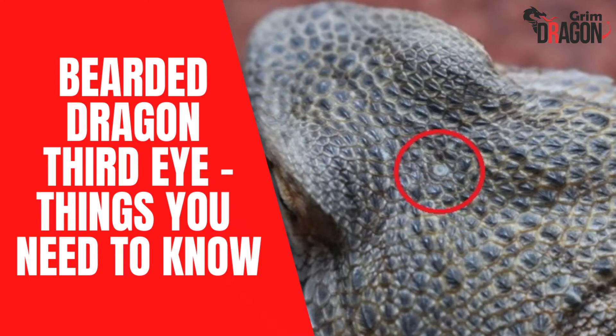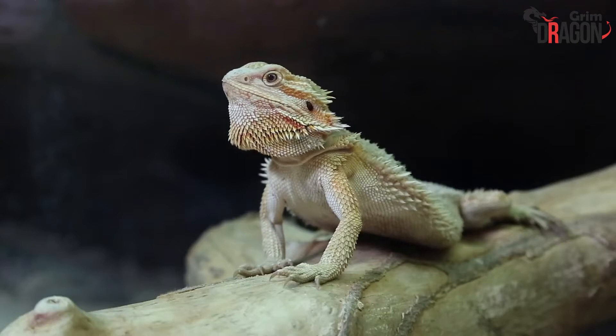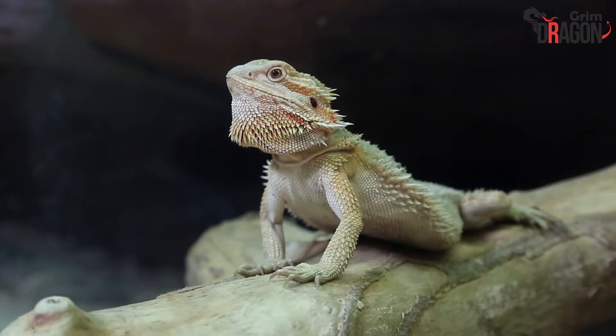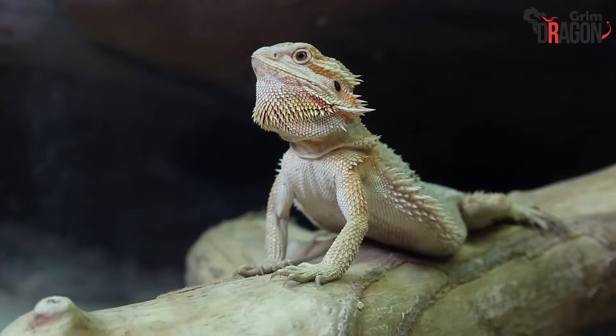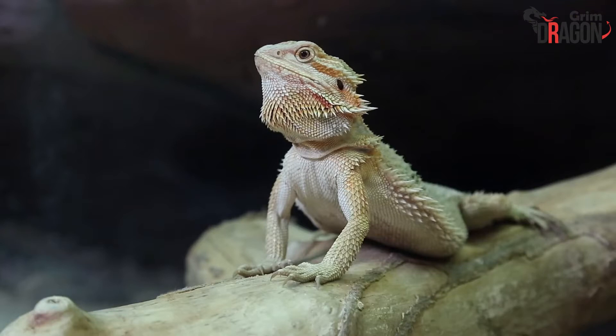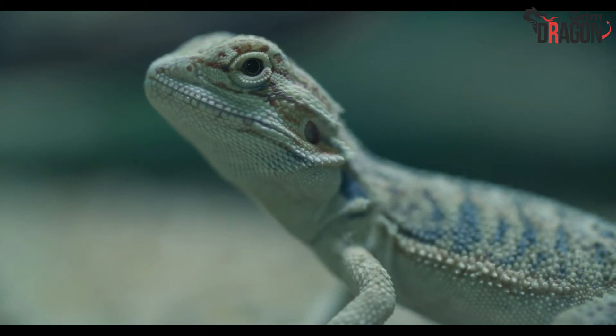Bearded Dragon Third Eye: Things You Need To Know. Imagine a situation. You have just got a bearded dragon as your pet. This is the first time that you have decided to pet a bearded dragon. You want to ensure your beloved pet gets all the comfort, the right kind of food, and leads a healthy lifestyle. You decide to do a little research, and all of a sudden you find out about the bearded dragon's third eye.